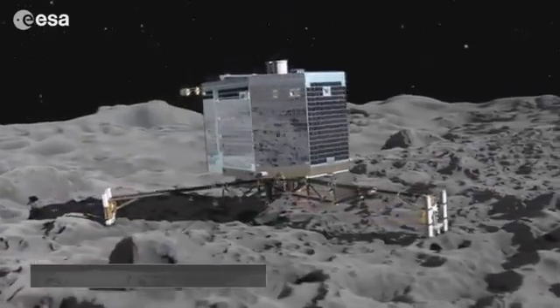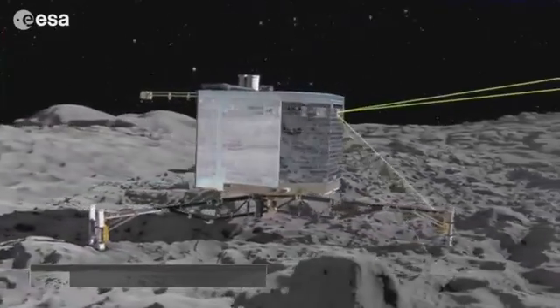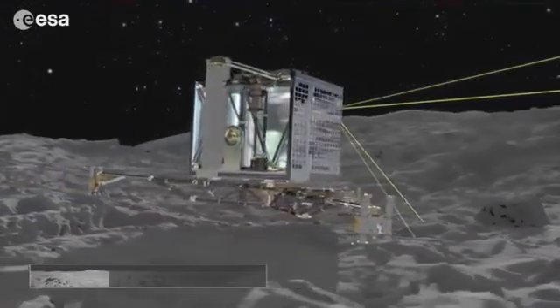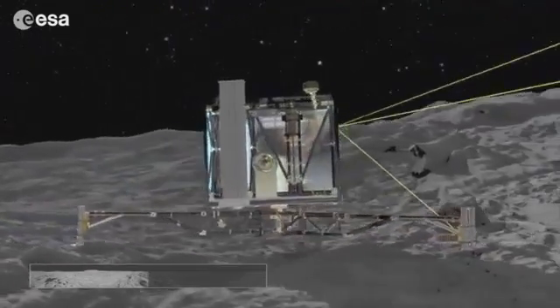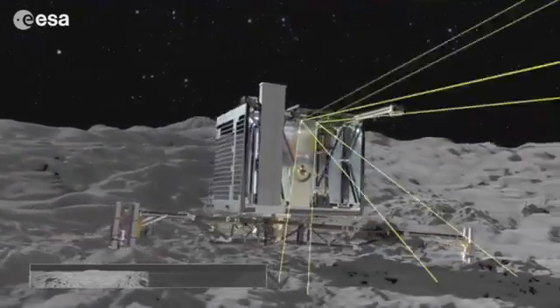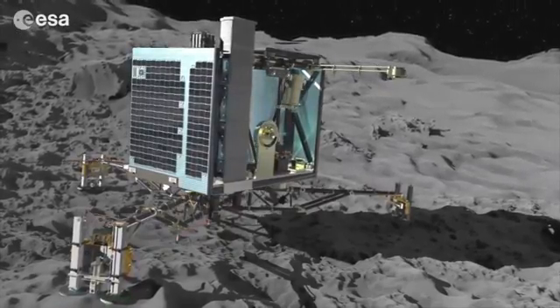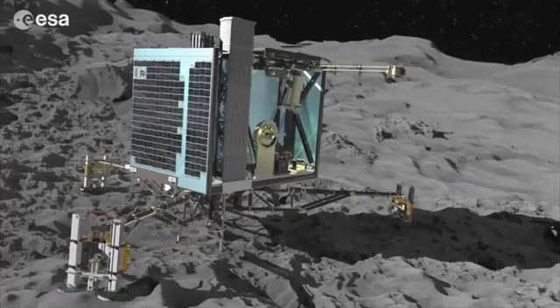The lander's descent must be controlled slowly and with precision. Once on the comet, the ten on-board instruments will be busy and the science on the surface can begin in earnest — imaging the local landscape from the surface, analysing its composition and drilling beneath the ground. All for the first time.